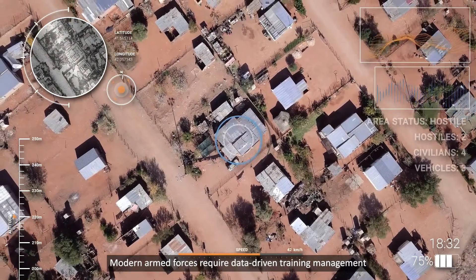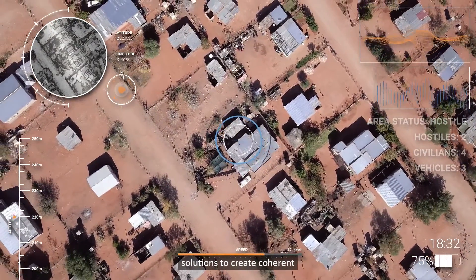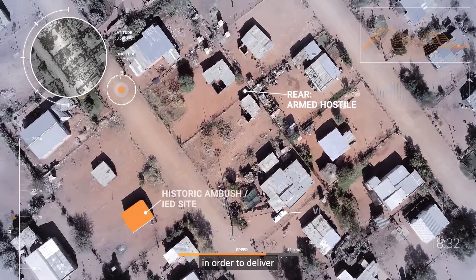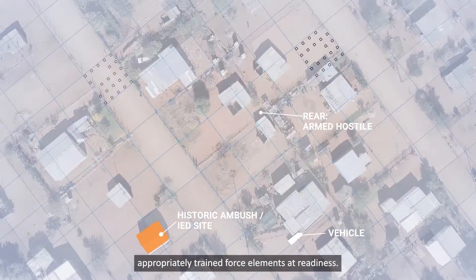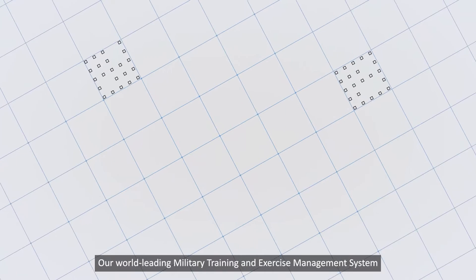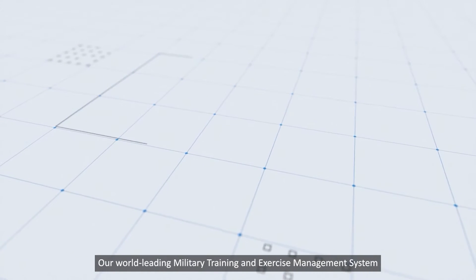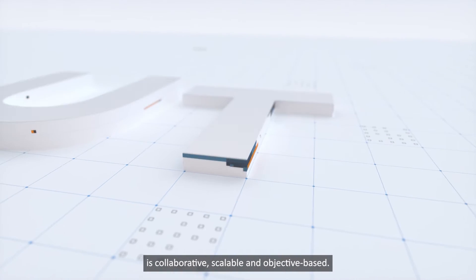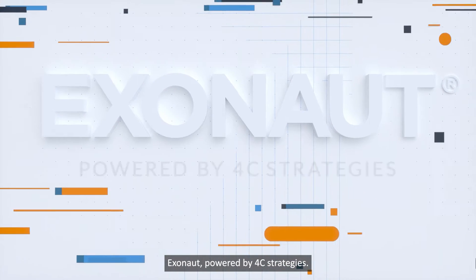Modern armed forces require data-driven training management solutions to create coherent training progressions and detailed exercise plans in order to deliver appropriately trained force elements at readiness. Our world-leading military training and exercise management system is collaborative, scalable and objective-based. Exonaut, powered by 4C Strategies.